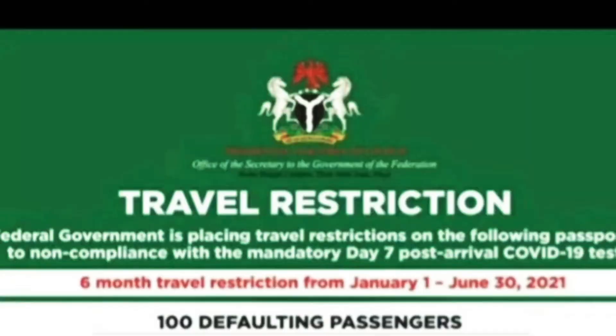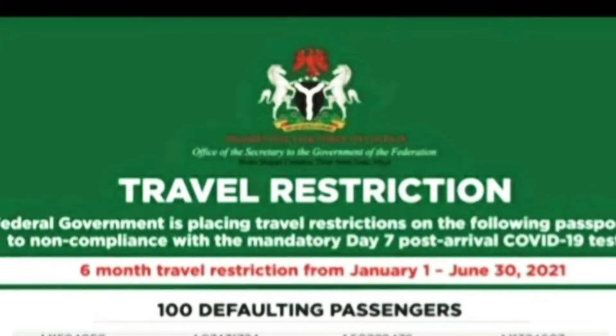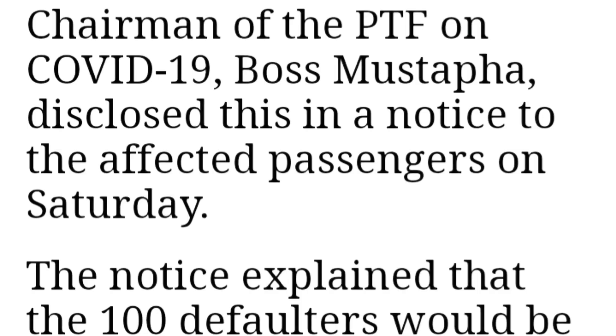This is a travel restriction list with 100 passengers' passport numbers. I am not going to be showing the passengers' passport numbers here, but you can go online to find out for yourself. If you have a family member or friend currently in Nigeria for a visit, ask them to check if their passport number is on this list. Please don't forget to share this video — sharing is caring. If you haven't subscribed to this channel, please do that to see my upcoming video about the national ID card in Nigeria.